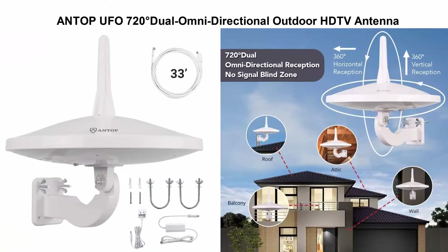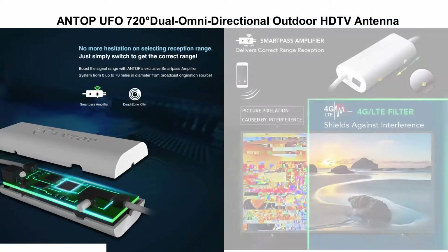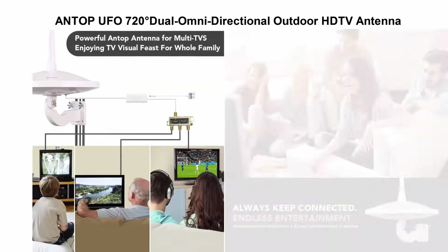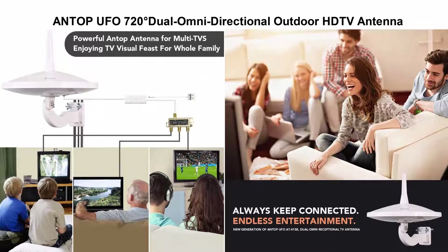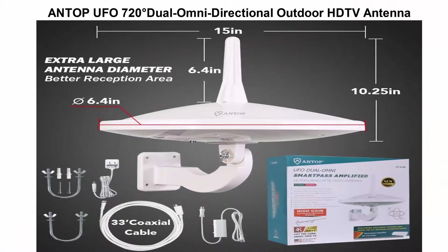Top 3: Antop UFO 720 Dual Omni-Directional Outdoor HDTV Antenna with exclusive Smart Pass Amplifier and 4G LTE filter, enhanced VHF UHF reception, fits outdoor, RV, and attic use, includes 33 FT coaxial cable, 4K UHD ready.